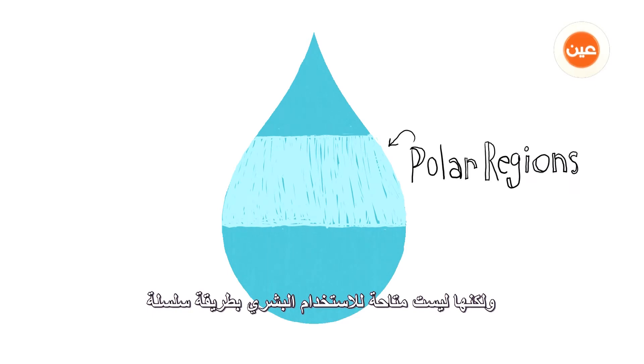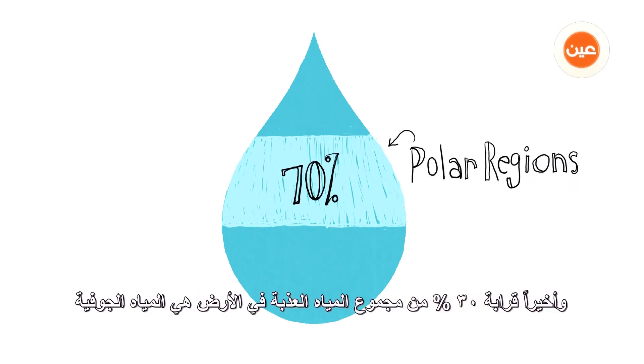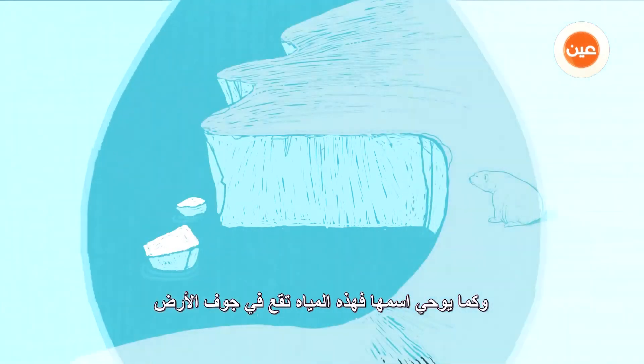Second, ice caps and polar regions freeze up to 70% of the planet's fresh water. This water is significant, but it isn't available for human use in a regular way.